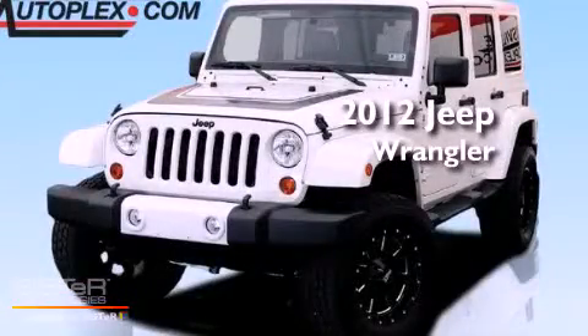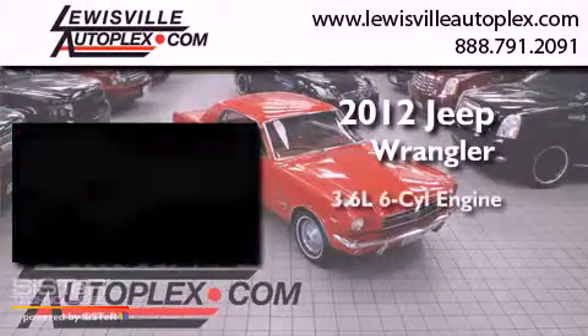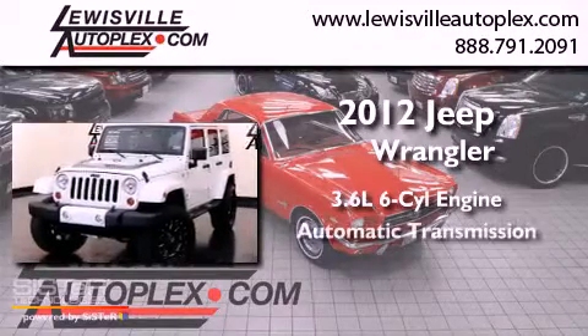This is a 2012 Jeep Wrangler. It has a 3.6 liter 6-cylinder engine and an automatic transmission.